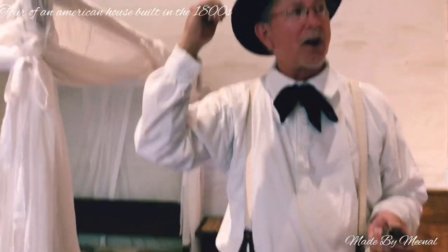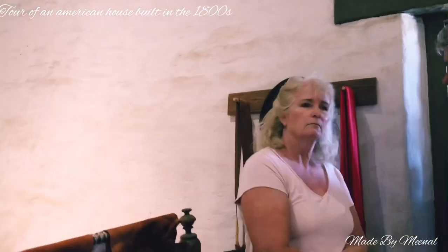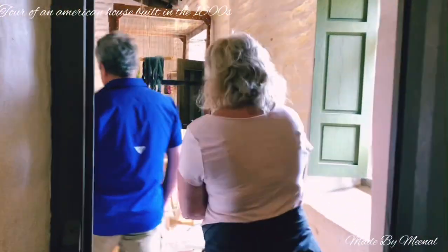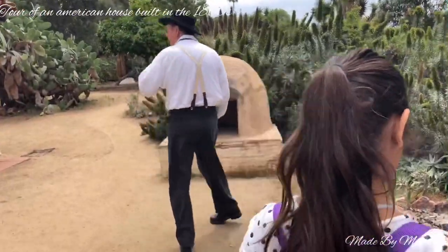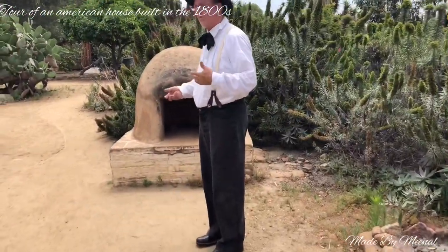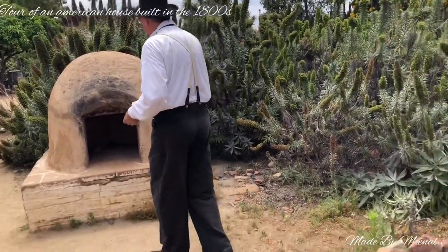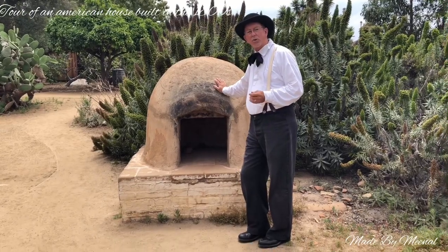I'm going to take you out to the garden area. I'm going to show you the oven out there as well as some of the foods and a very important cactus that was grown back then — still is. This is called an horno, and an horno is where they did a lot of their outdoor cooking.